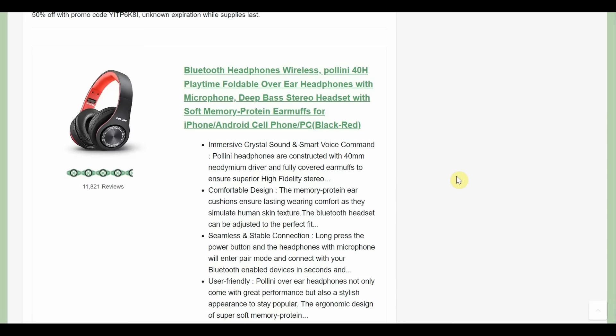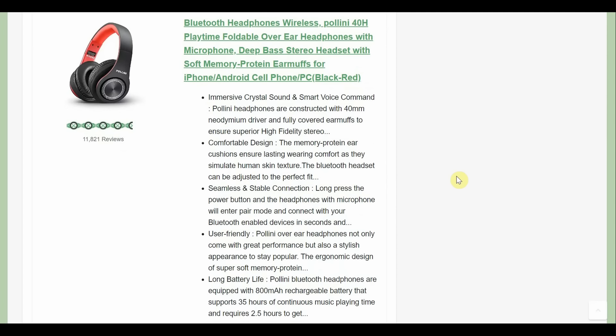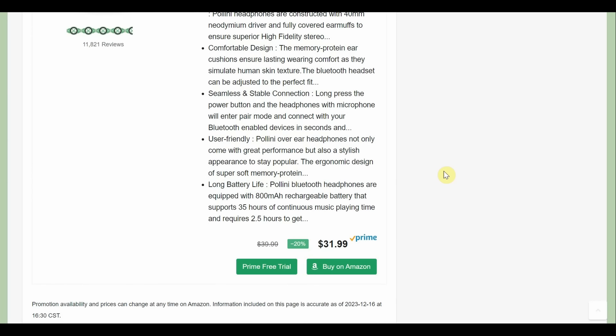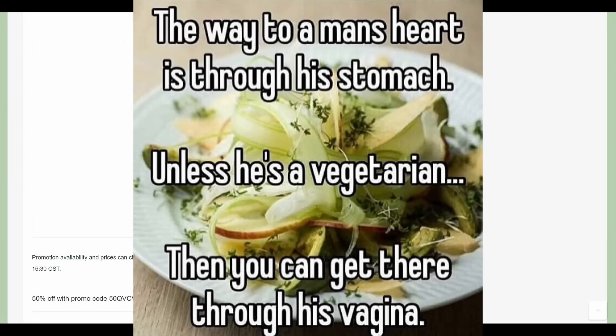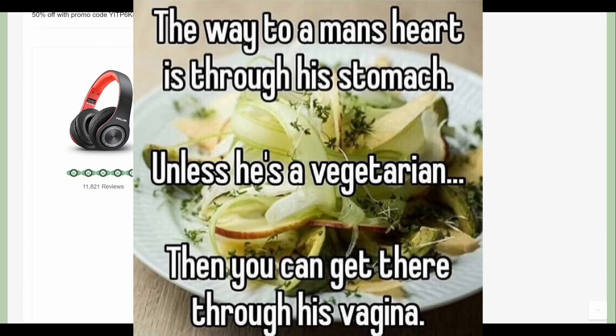Then we have some Bluetooth headphones — Polini's wireless, 40-hour playtime, foldable over-ear headphones. They look just like the ones I have. I really like over-ear headphones — I'm not really an earbud kind of guy because they don't stay in. These have 11,800 reviews, $31.99 and 50% off, so about $16. Really nice deal.